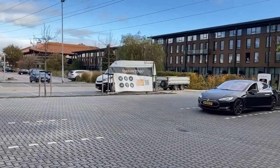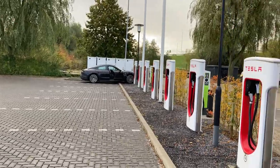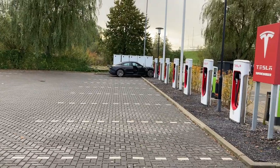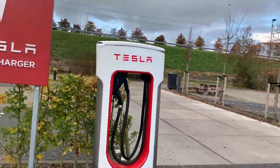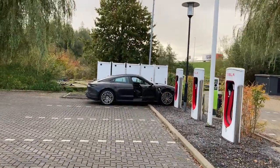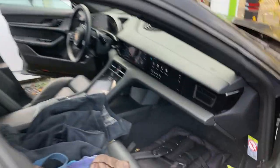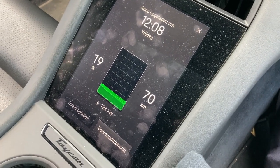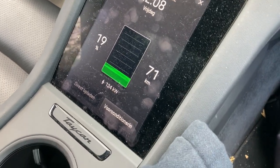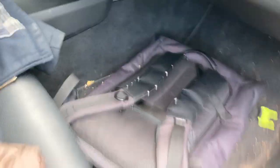Welcome to Tesla Supercharger V2 in Breukelen, the Netherlands — with one Model X and two Model S's, probably all charging for free. Over there is the Taycan 4S that I borrowed just for this quick fast charging test. I have very little time, so it will be a quick run. I will visit the V3 version after this and try to get that battery even emptier. The session seems to max out at 124 kilowatts — the battery won't be very hot because I drove maybe 40 kilometers if that.